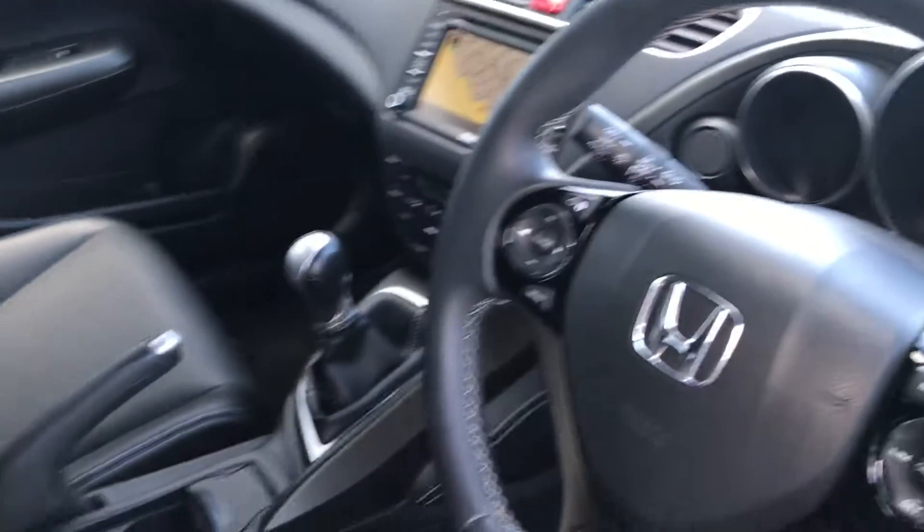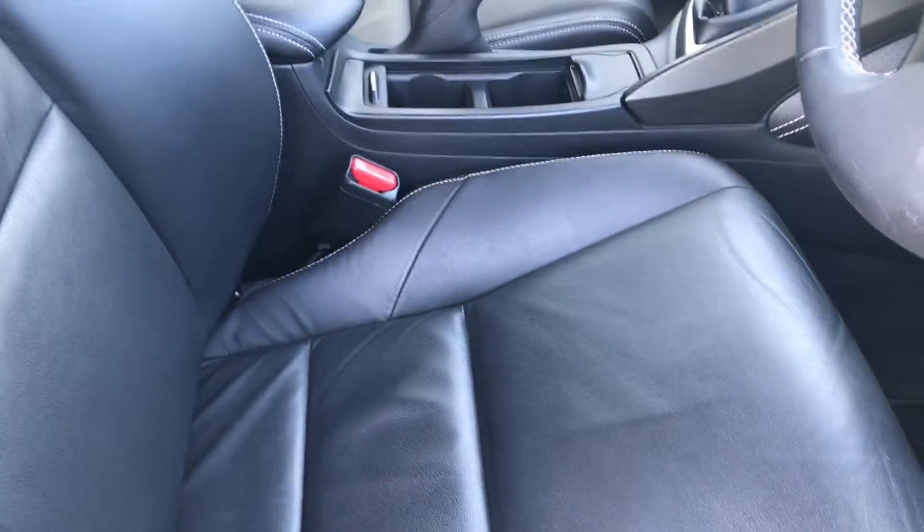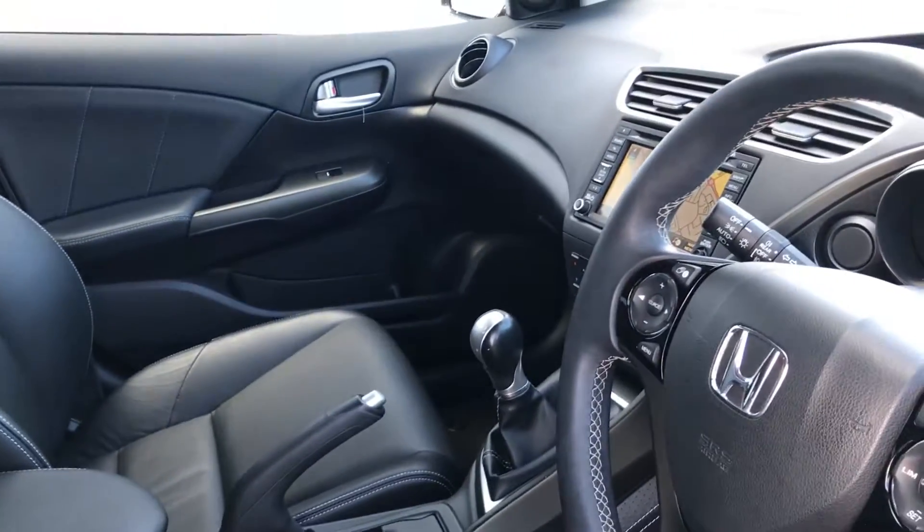If you'd like to come in and get a look at the car or take it for a test drive, give us a call at 0141 842 1011. Thanks.